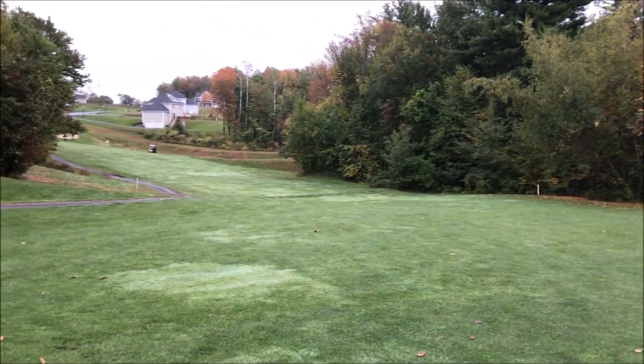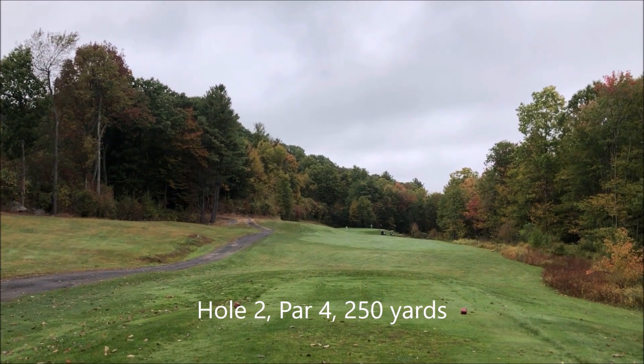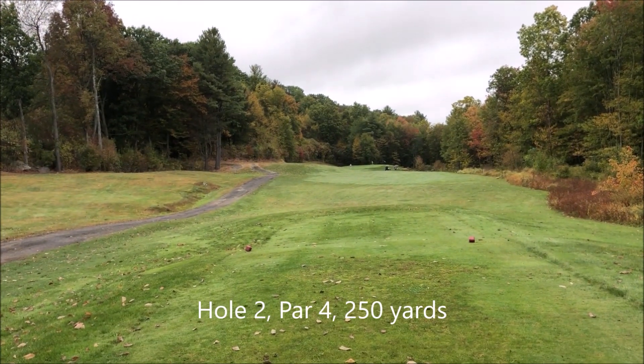Here we are at the turn. This is the second hole. It's a par 4, 250 yards. Everything's going to roll from left to right.